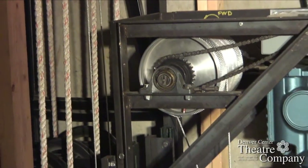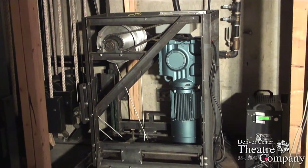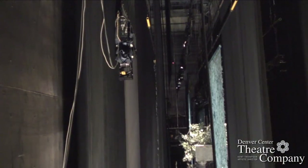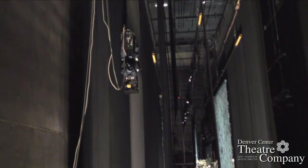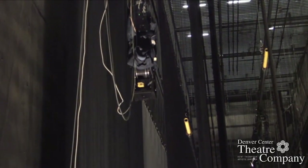In many cases, we are combining motors to create an effect. Here, we are using a Stagehand AC to control the winch moving a line set, and a Stagehand DC to control the winch that is mounted to the back. With these two controls, we can very easily make something like a moon rise and set.